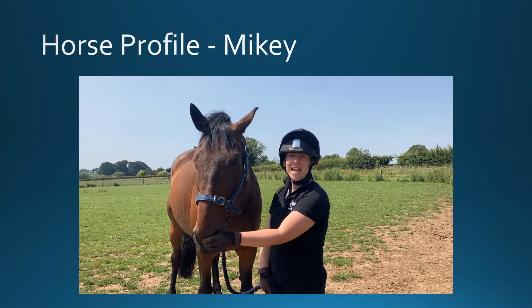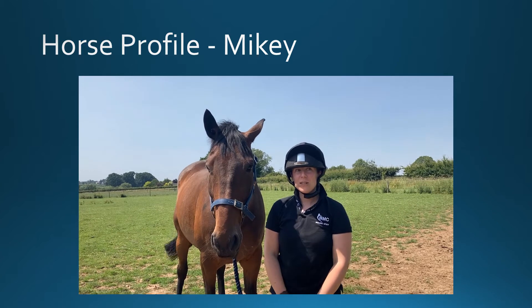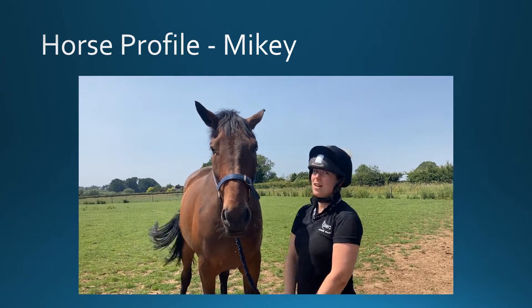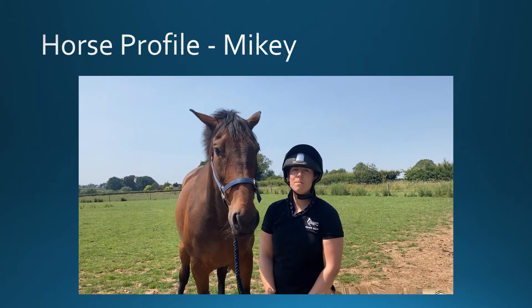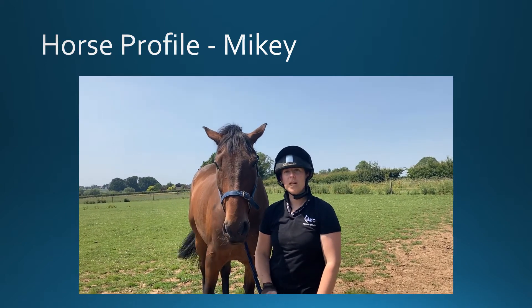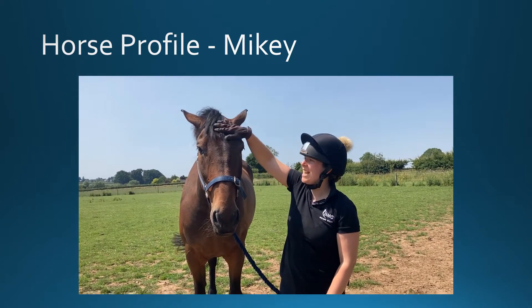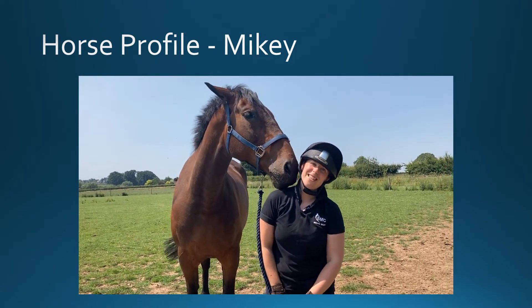This is Mikey, one of our more recent horses. He's been with us one year. He is 11 years old and he is 17.2, so he is a very tall boy. He is a cross between a Cleveland Bay and a thoroughbred. He was quite green when he came to us but he's been developing since. He's not enjoying the flies today. He took part in our student show and he's a firm favourite with our students at the minute.